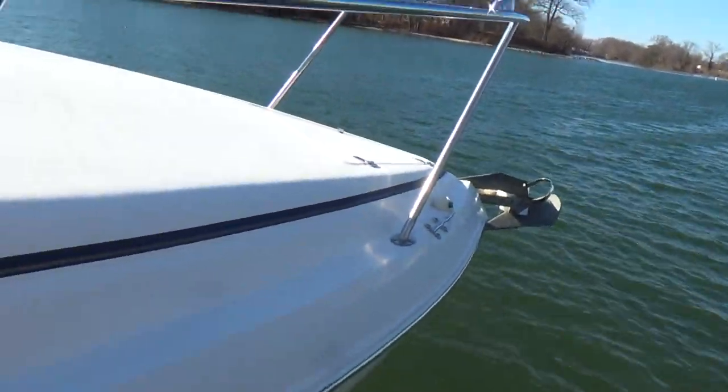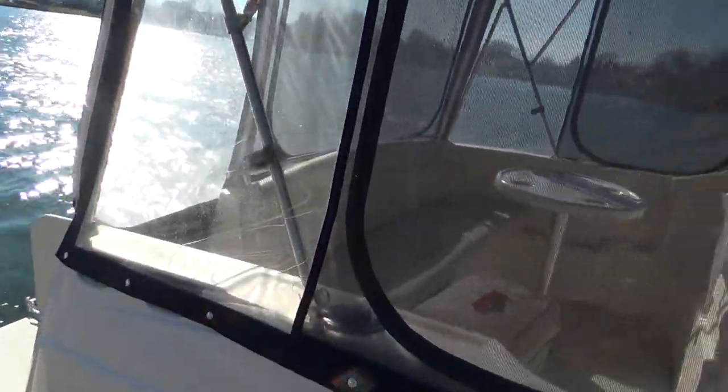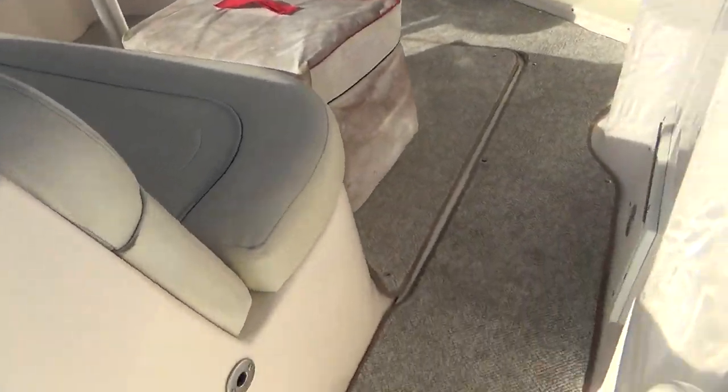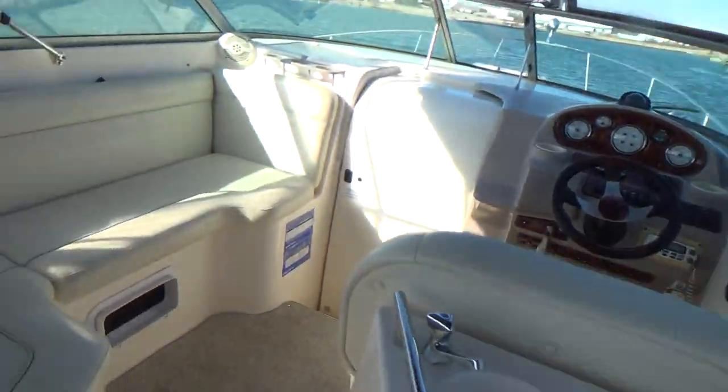That windlass feature is really nice — you don't have to climb up on the bow to throw the anchor. The boat also has a cockpit cover that, when the whole bimini or enclosure is not up, you can enclose the cockpit to protect the upholstery.